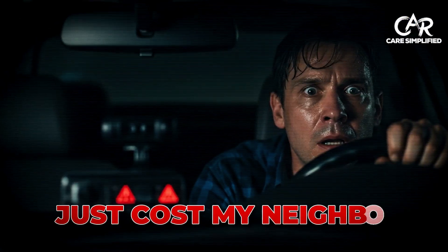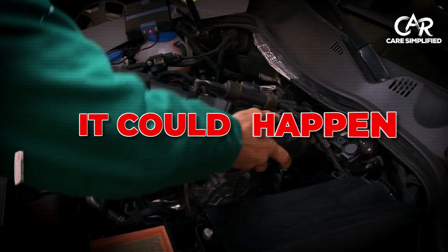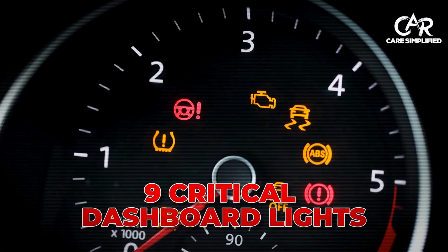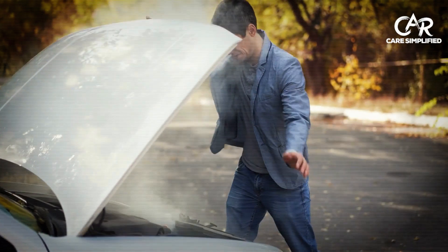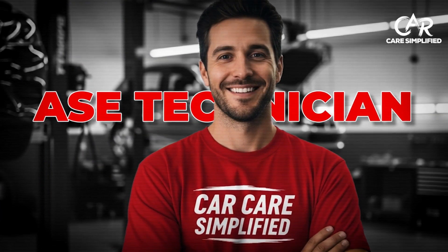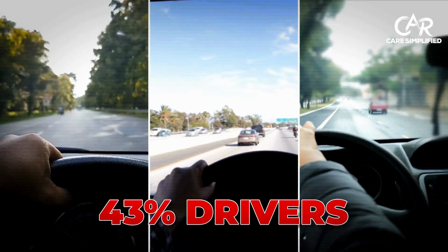This single light just cost my neighbor $3,200 in engine damage, and it could happen to you next week. Today, you'll master the nine critical dashboard lights every American driver must recognize to avoid breakdowns and expensive repairs. I'm a certified ASE technician with 12 years of shop experience, and I'll show you the bonus tip that 43% of drivers miss.